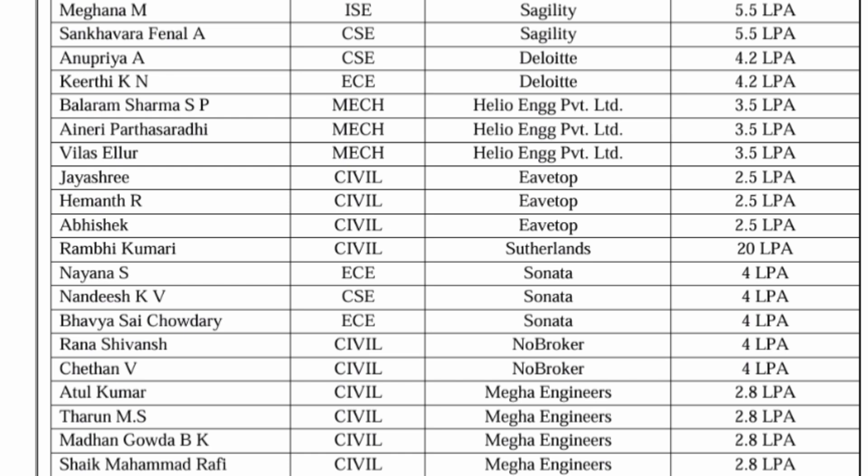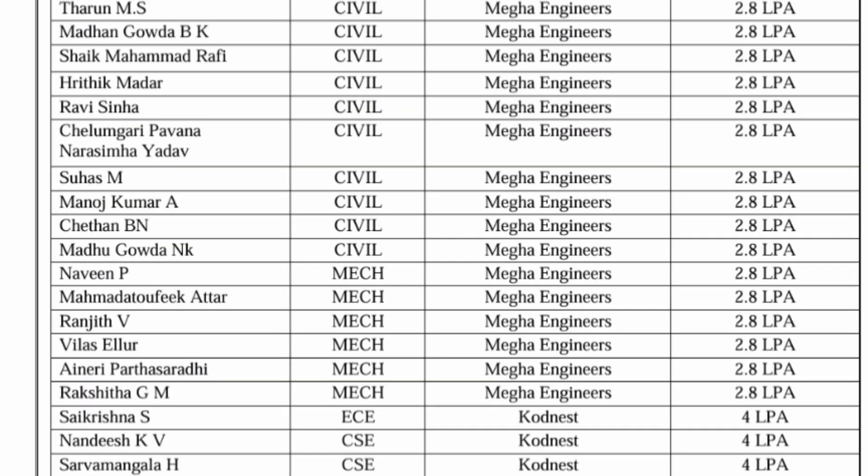Delight placed two students at 4.2 lakhs, Helio Engineering at 3.5 lakhs, and Evertop at 2.5 lakhs. Sutherlands gave the highest salary on campus — 20 lakhs — to two Civil Engineering students, showing even core branch students get good placements. Sonata Software placed a few students at 4 lakhs. Nobroker offered 4 lakhs, and Mega Engineers placed Civil and Mechanical Engineering students at 2.8 lakhs.